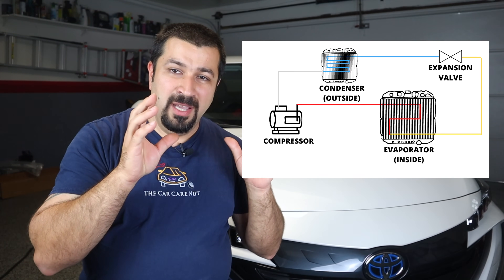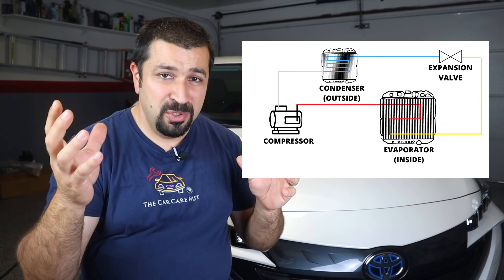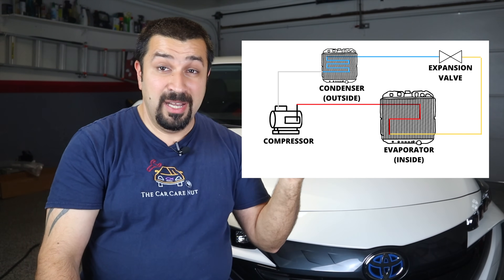The heat pump system essentially flips that cycle — the hot refrigerant goes inside to provide heat, and the cold refrigerant at the outside condenser absorbs heat from the outside air. But here's where things differ: instead of using the refrigerant directly to heat the cabin, we use it to warm up the coolant, which then goes to the heater core and provides heat to the cabin. There are several modes of operation.